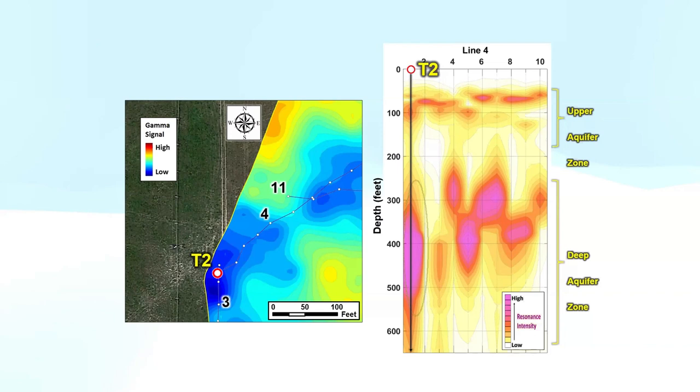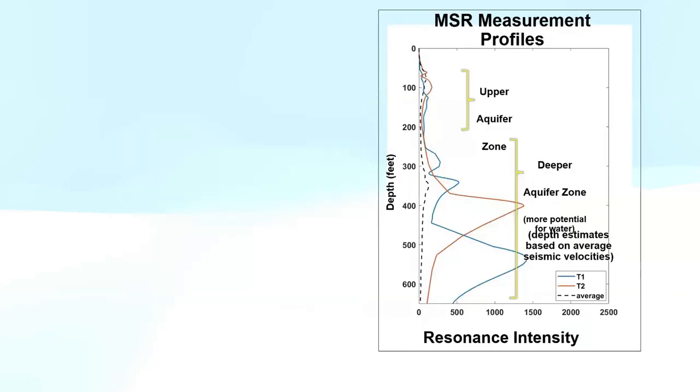We knew from this area there were two aquifer zones — an upper and a lower aquifer. The upper aquifer at about 100 feet (30 metres) is very drought-prone, so we targeted the deeper aquifer around 300 feet (100 metres), where the larger producing wells in the area are historically located. We get a pretty nice degree of correlation between a gamma low and a good structure within the microseismic data. Our primary target had better MSR relative porosity than our secondary target at depth.